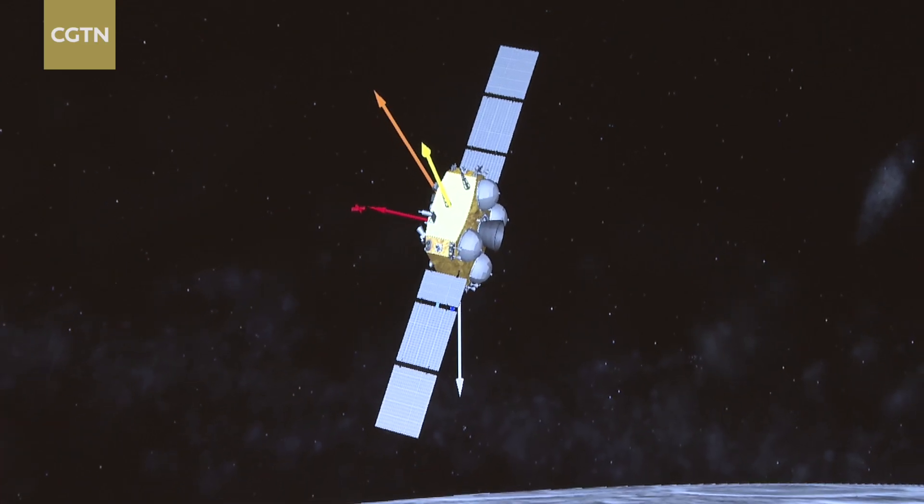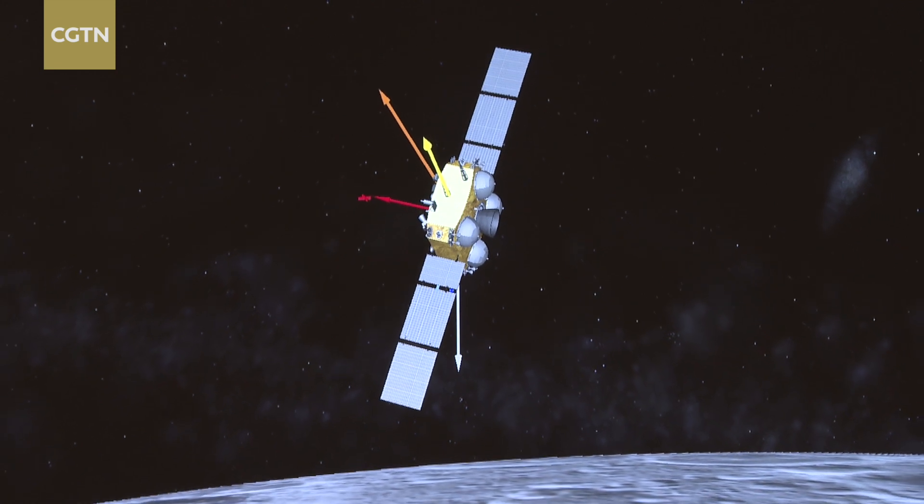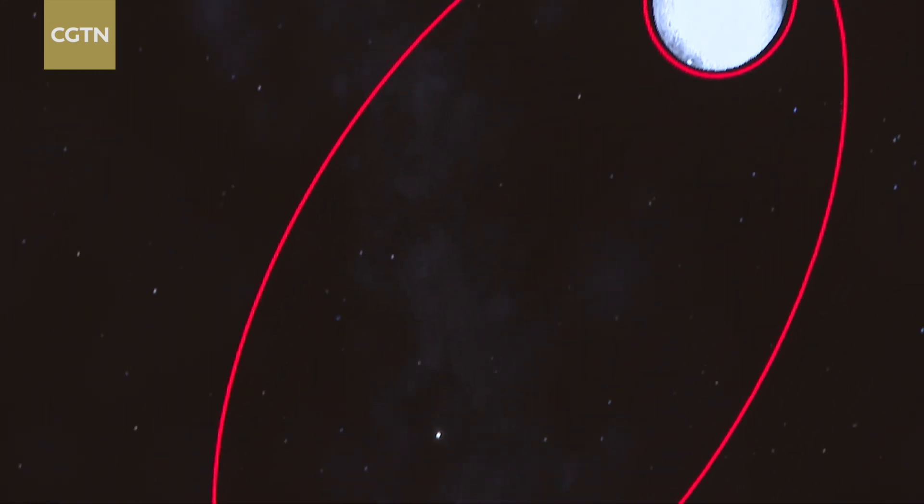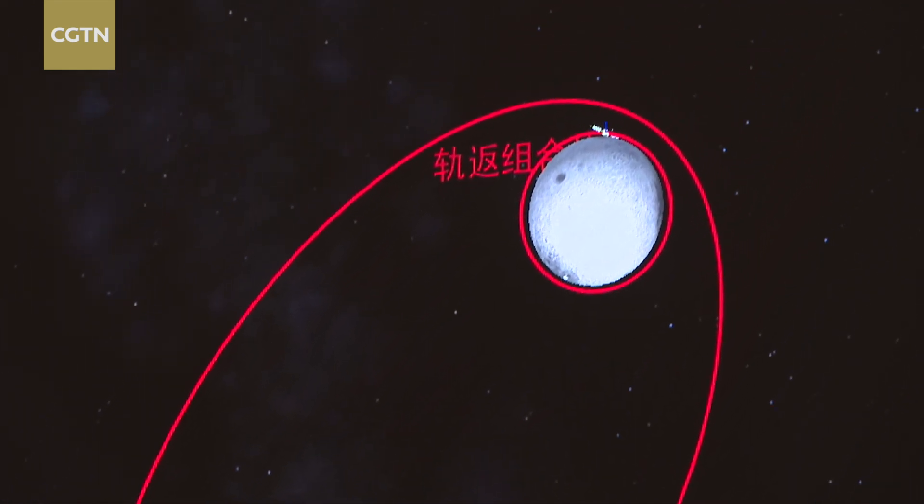Chang'e 6 landing and ascending took place on the far side of the moon. This is the first time effort and it's different from previous missions. So there are certain difficulties in this manoeuvre, which involves positioning, timing and adjustment based on the existing situations.